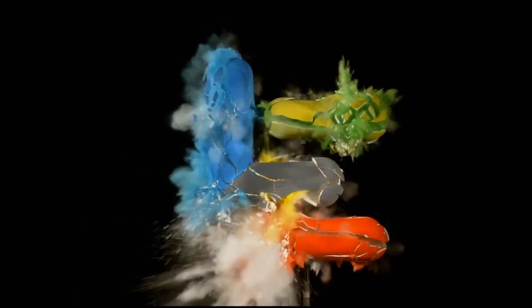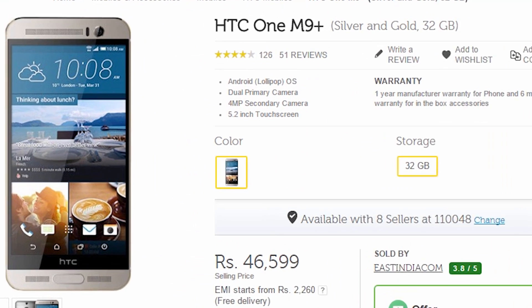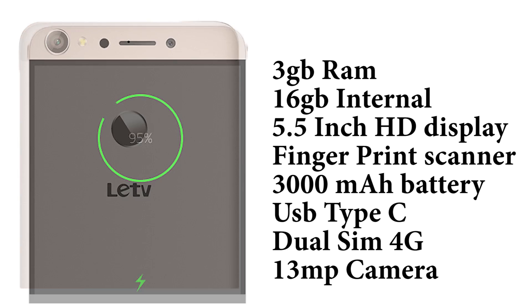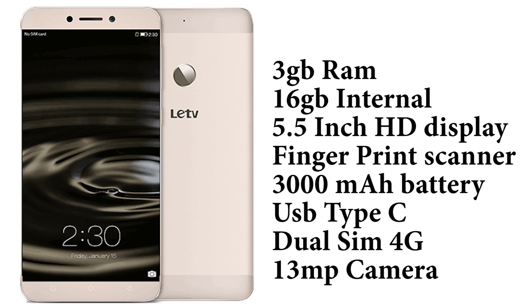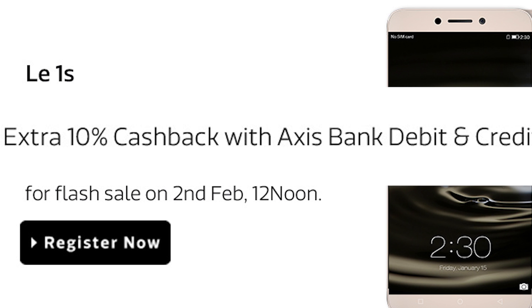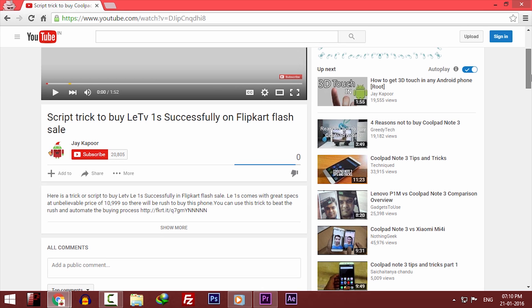Why is everyone crazy about this phone? It has a unibody metal design, the Helio X10 chipset which is used in the HTC 1M9 Plus, 3GB RAM, 16GB internal storage, a 5.5-inch full HD display, 3000mAh battery, 13MP camera, and a USB Type-C port for data syncing and fast charging. You get all of this for Rs. 11,000. And if you have an Axis debit or credit card, you can get an additional 10% off.